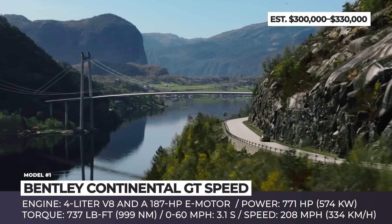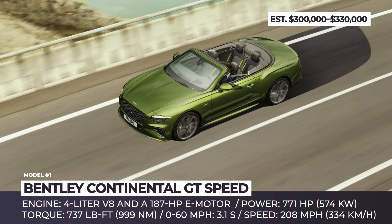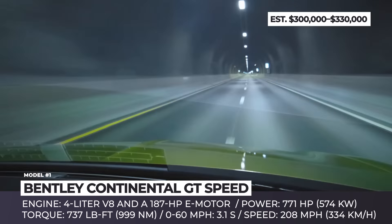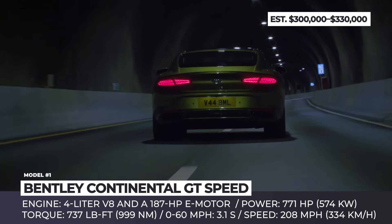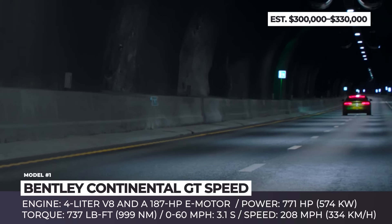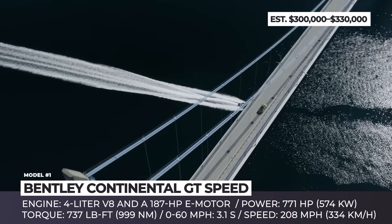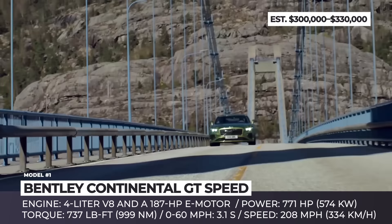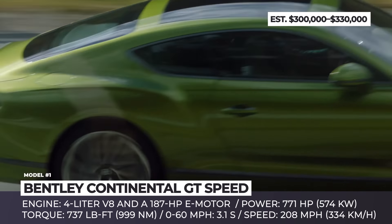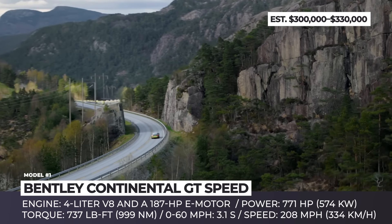The handcrafted newcomer is available in both coupe and convertible variants, and uses a performance hybrid powertrain consisting of a 4.0-liter V8 and a 187-horsepower electric motor. With a combined output of 771 horsepower and 737 pound-feet of torque, this Grand Tourer sprints from 0 to 60 mph in 3.1 seconds and boasts a top speed of 208 mph. Moreover, the 400-volt electrical architecture with a 25.9 kWh battery offers an electric-only mode with 50 miles of zero-emission driving.